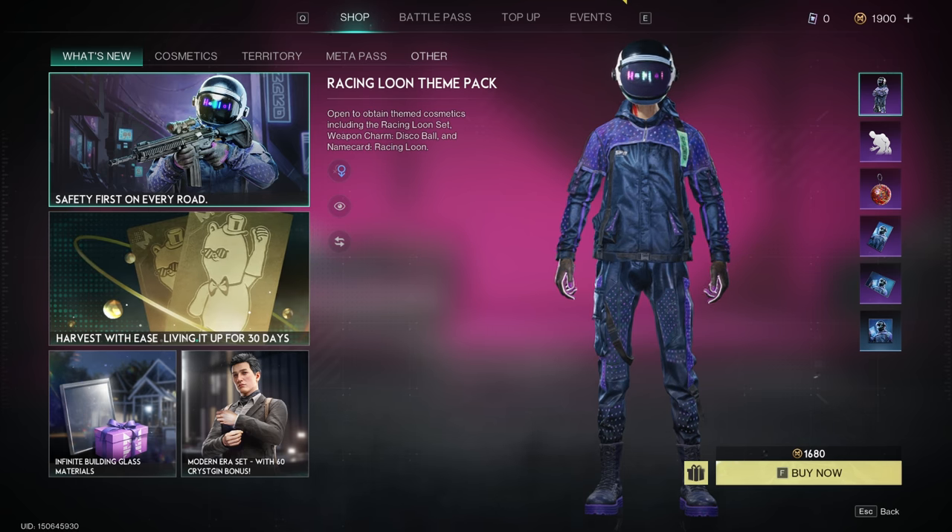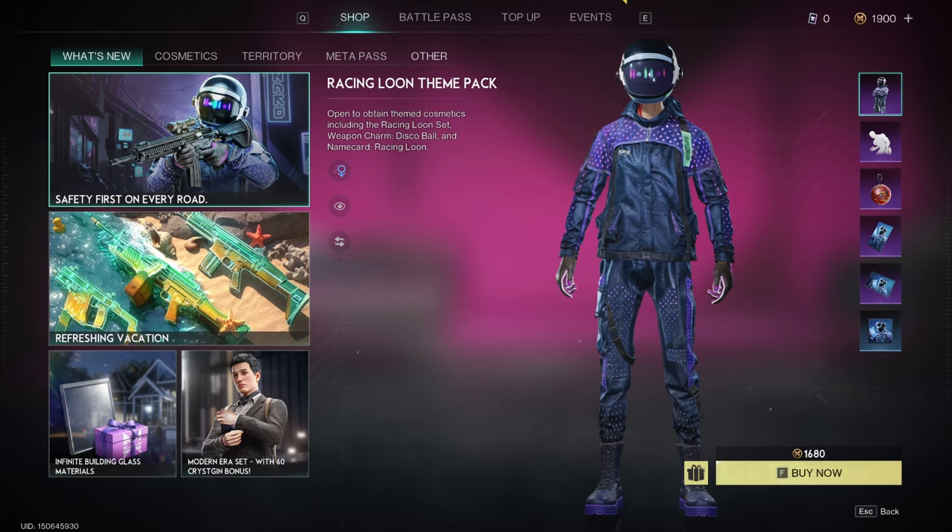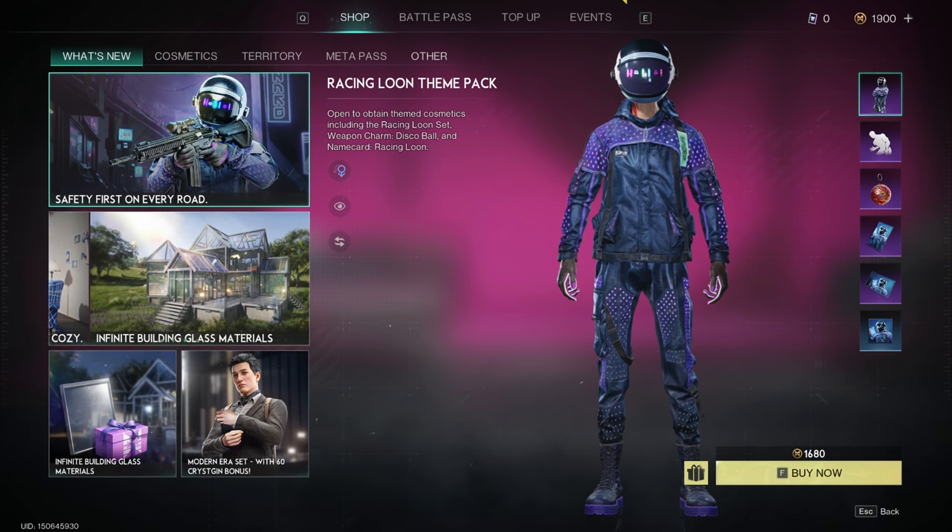And while they kind of show you what it looks like right here, I would like to see what it looks like actually playing with it. So let's buy this now.